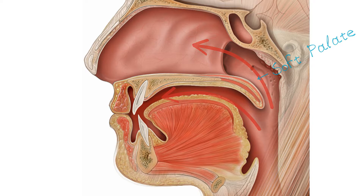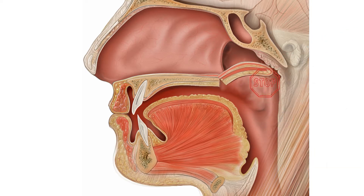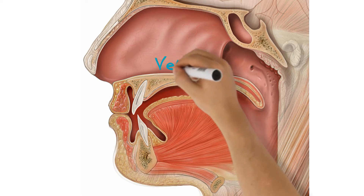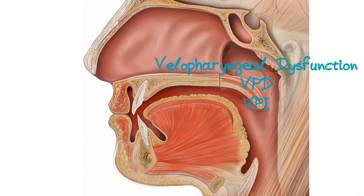For most sounds in English, the soft palate lifts up and touches the back of the throat, and this acts as a valve system to stop airflow coming out of the nose. So once this valve is activated, we can build up pressure inside our mouth and use our tongue, lips, and teeth to shape this pressure into the sounds we recognize as speech. If this valve system doesn't work well enough to stop air escaping through the nose, it is called velopharyngeal dysfunction, or VPD, or VPI for short.